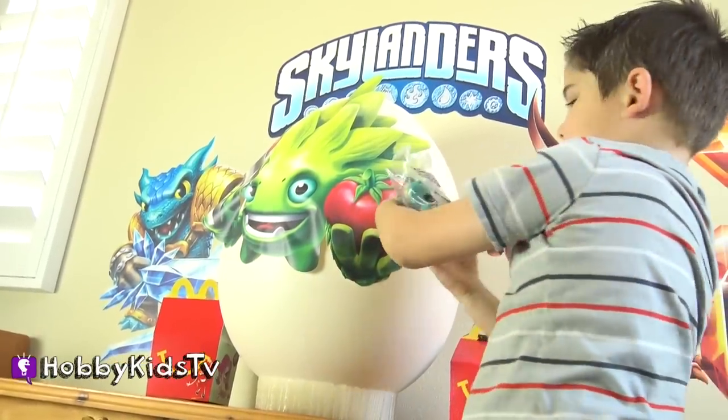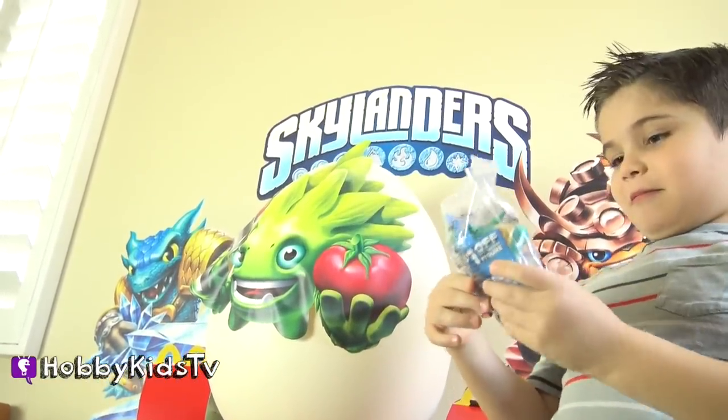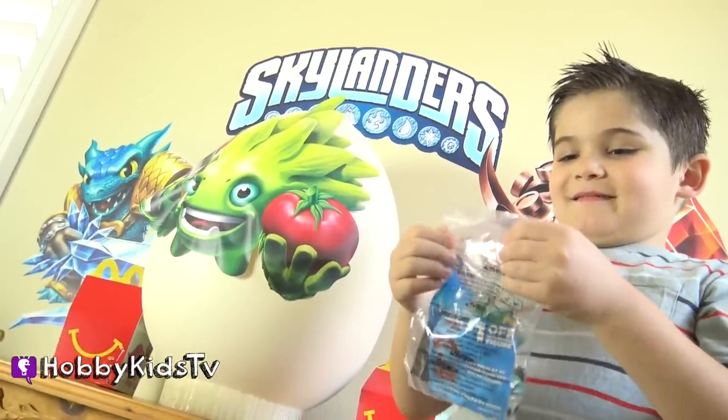What awesome toy is he going to get? What is it? It's the same one he has. Are you going to keep it or give it to a hobby friend? I'm going to give it to a hobby friend. Oh, you're a good guy!